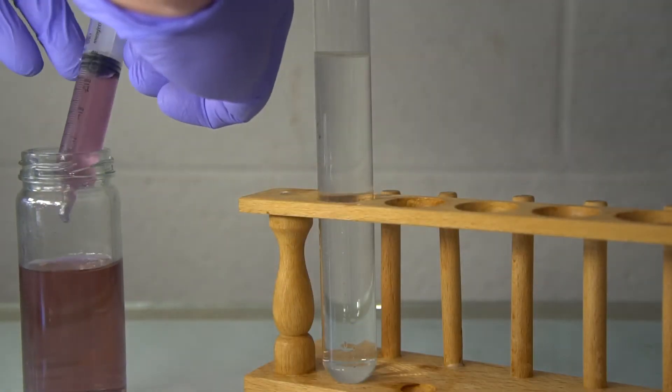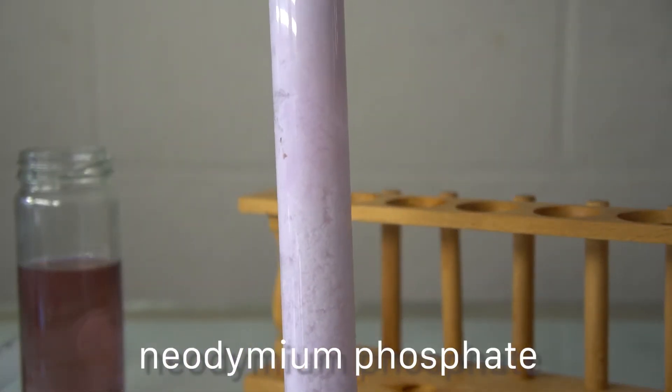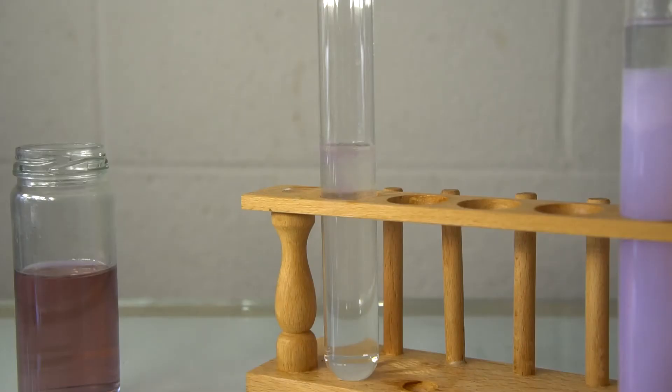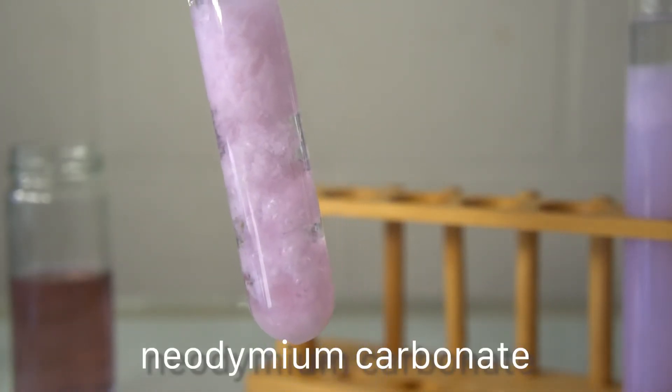Then we did the phosphate, which had a very different consistency. It was still pinkish purple but a little whiter, and it filled up the whole test tube. Phosphate is easy to do because you can even get it in most hardware stores. For carbonate, we used sodium carbonate made in the oven from sodium bicarbonate, and that gave a very similar, very light pinkish purple precipitate that filled the whole test tube and didn't settle quickly. Phosphate and carbonate are interesting because those compounds reflect the color of the metal ion — the anion is very neutral and doesn't overwrite the color.